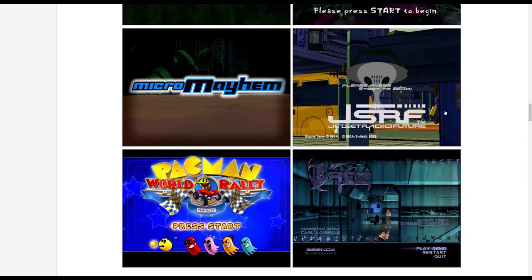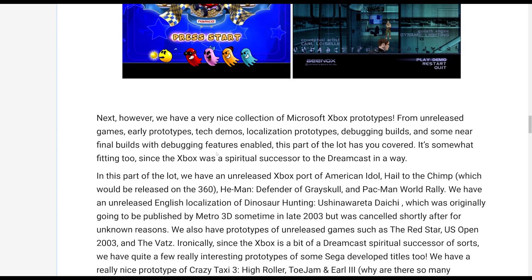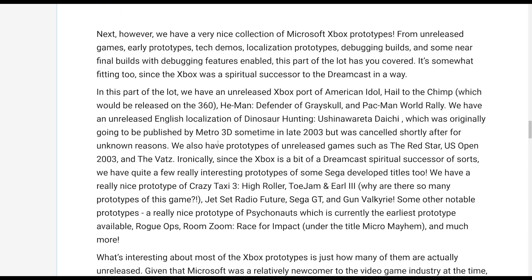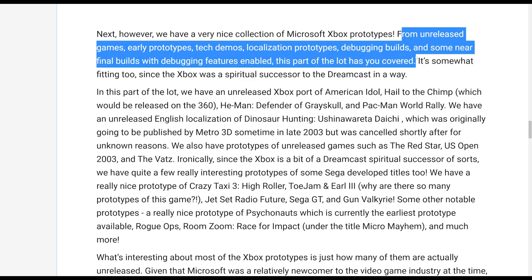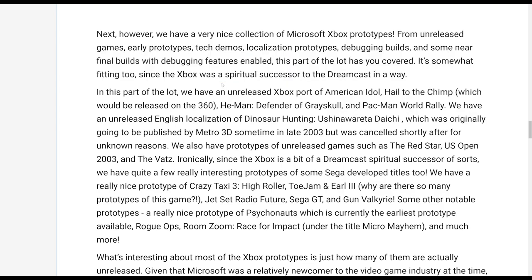We've got Psychonauts, Micro Mayhem, Jet Set Radio Future, and Pac-Man World Rally — which I believe is an unreleased game. The article talks about the Xbox prototypes, covering unreleased games, early prototypes, tech demos, localization prototypes, debugging builds, and somewhat near-final builds with debugging features enabled.